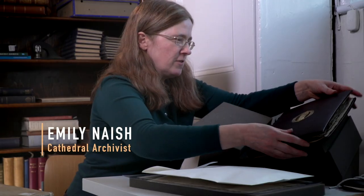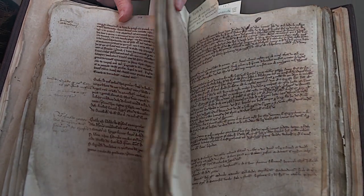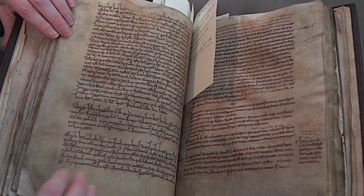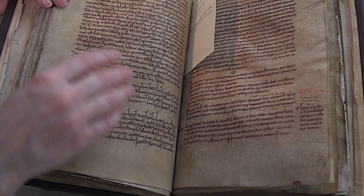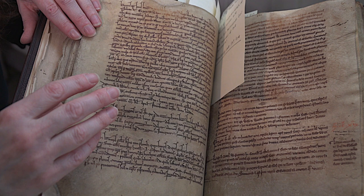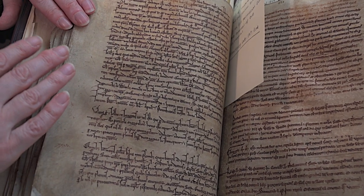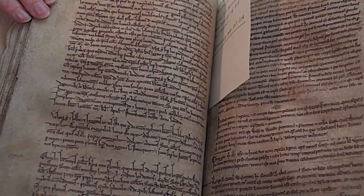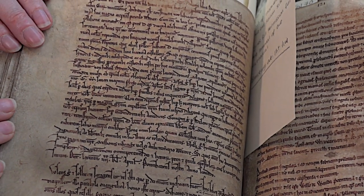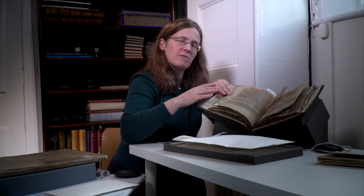It's known as the Register of St. Osmond and in it is recorded in Latin, which was the language used at the time, a lot of information to do with the foundation of the cathedral. This is a copy which was made by the scribes at the time of the Papal Bull issued by Honorius III, giving the cathedral permission to move from their previous site down to the site where we are today. It talks about the reasons why they moved: the lack of water, conflict with the castle guards where they were before — and that is really our key document in the history of the cathedral.